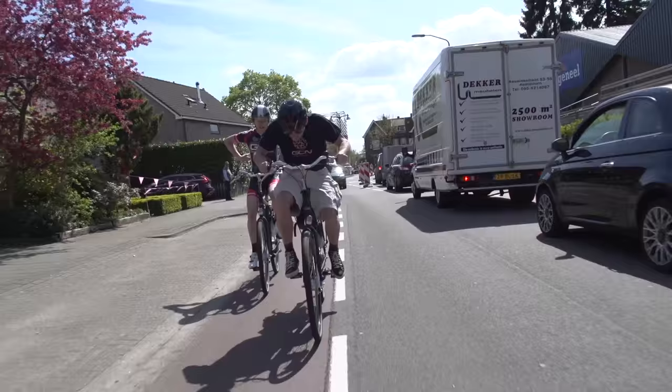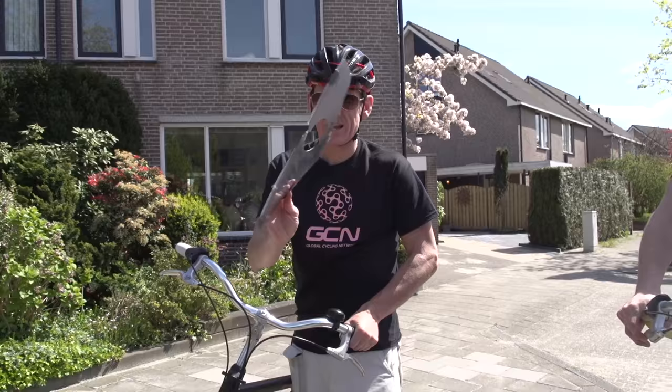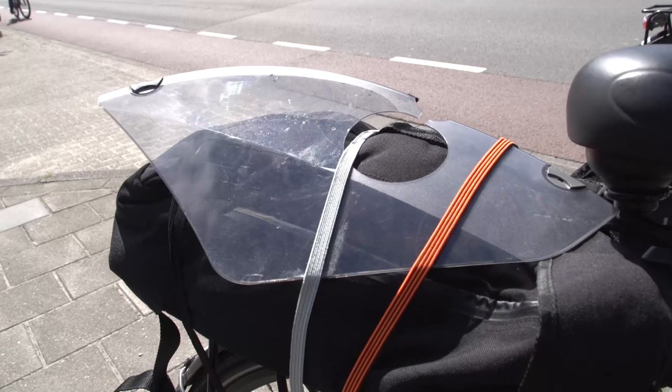I'm gonna have to stop a minute — there's an issue with my bike. Just a quick pit stop. At the speed we were going, part of my fender actually just blew off. So I'm gonna have to tuck this into my backpack, and hopefully we'll get going very shortly.